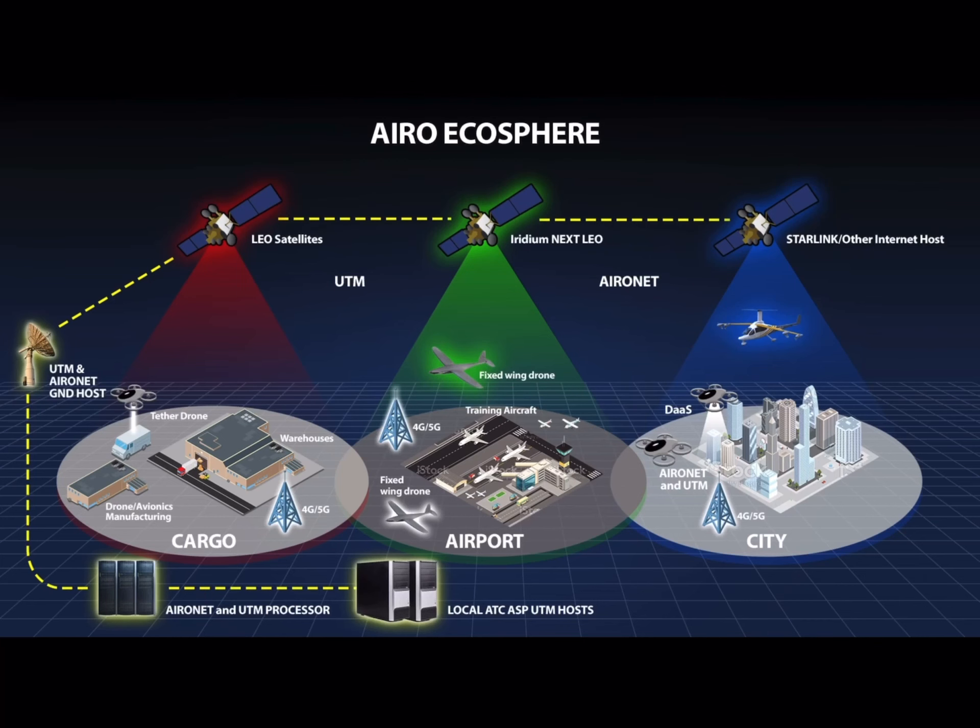Jaunt Air Mobility announced last year in October a merger with the Aero Group, a combination of other aerospace and defense companies. We are currently going through that business combination.